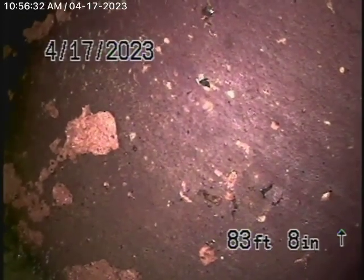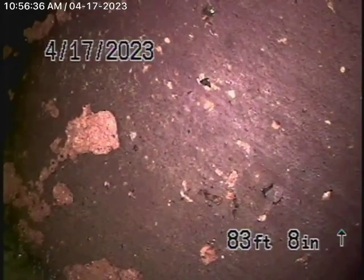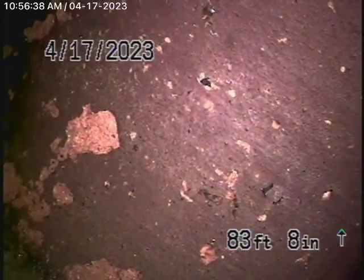Right now we have our camera in, and we're all the way out to the city connection in the street. There's the city sewer right there. We're going to bring the camera back.